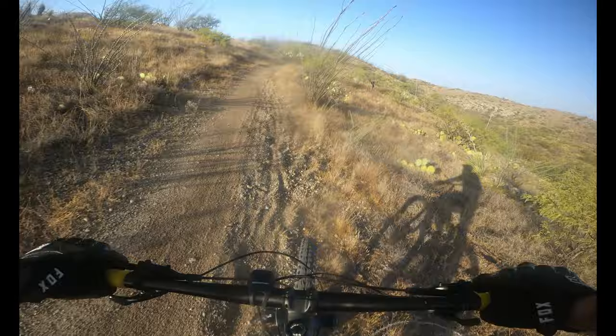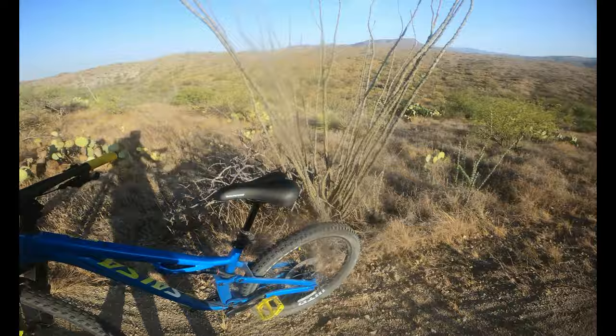Oh, it gets real loose right there — I can see where people crash right there. Yep, you can see where everybody wipes out right there. Good to know the course.